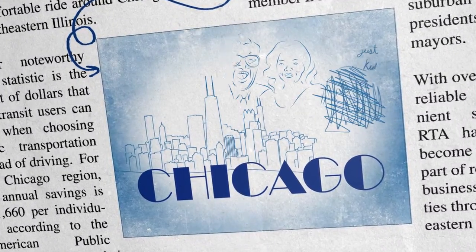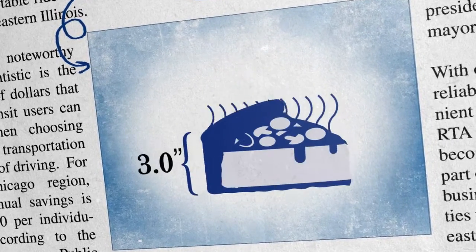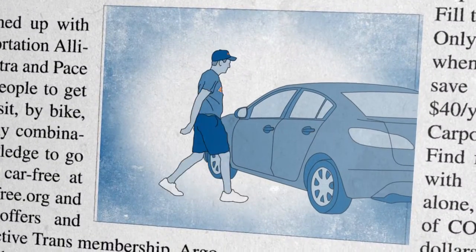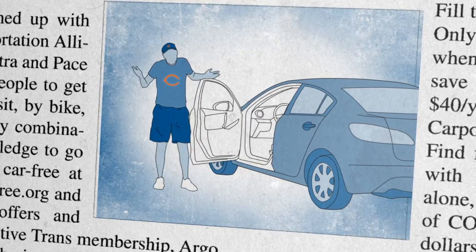So, you say you're Chicagoan, then you know that we're a city of big shoulders and thick pizza. When you take transit to see our beloved Bears in action, you... wait, what's that? You don't take transit?